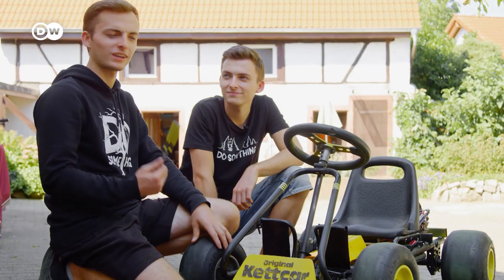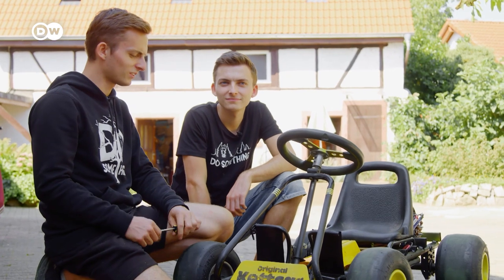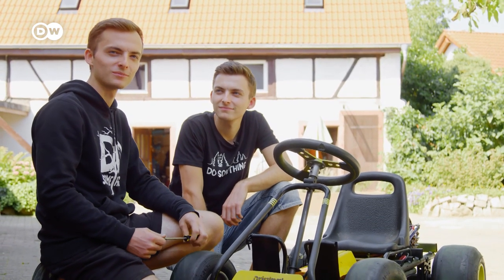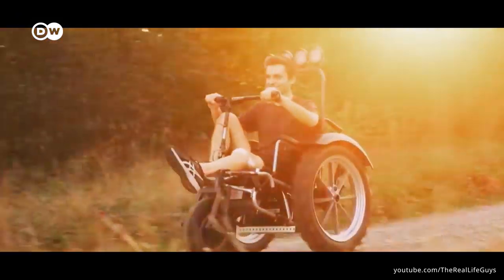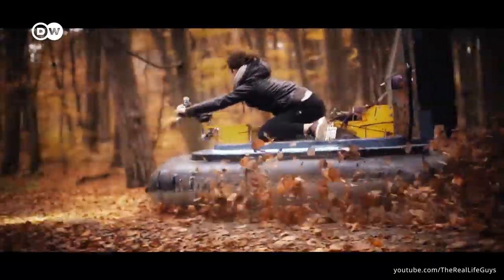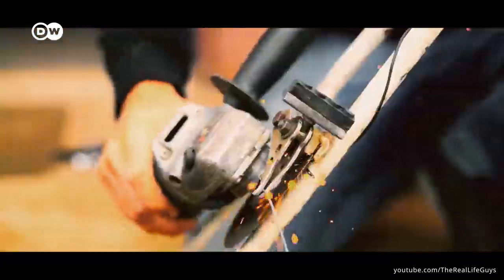Nowadays, many people just sit in front of their computers and never do anything outside. I think doing something yourself away from the computer is still a thousand times better than experiencing it virtually. Their YouTube channel now has over 940,000 subscribers — enough for both of them to make a living from it. They've even quit their engineering studies; they prefer the practical side of things.